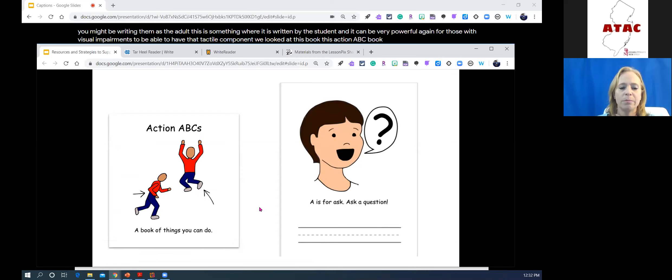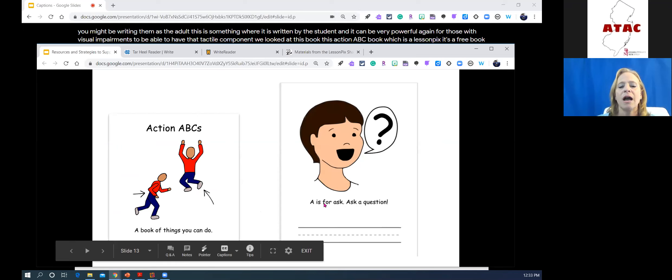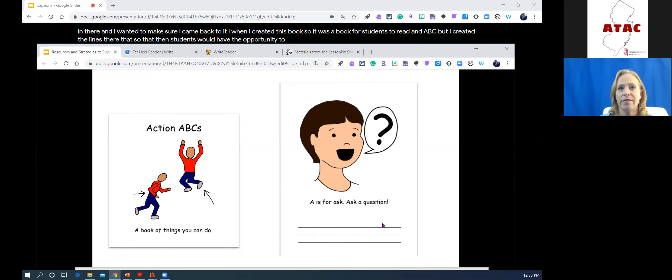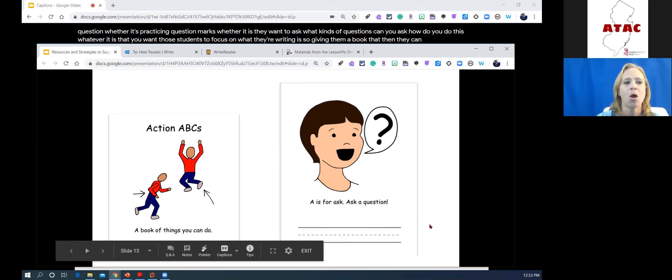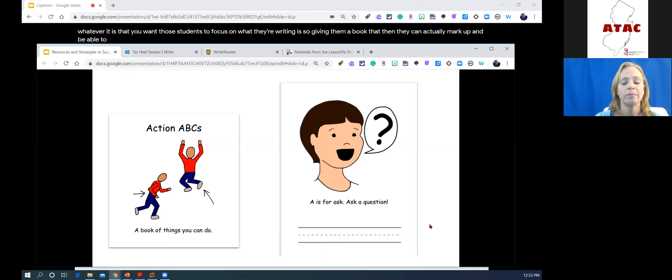The Action ABC book is a free LessonPix book that I created with lines where students have the opportunity to practice writing. Whether it's writing the letter A, practicing question marks, asking what kinds of questions they can write — giving students a book they can actually mark up is very powerful.